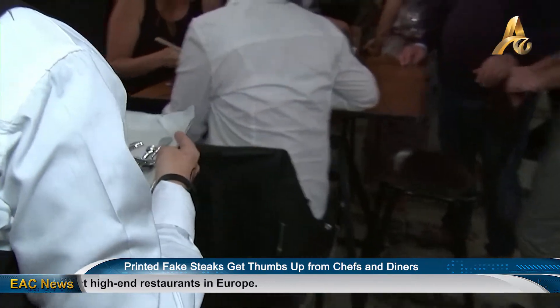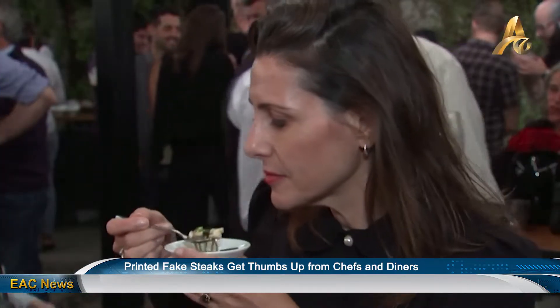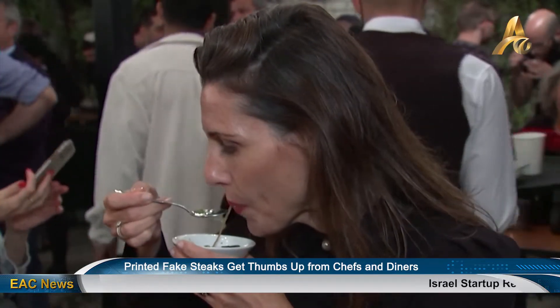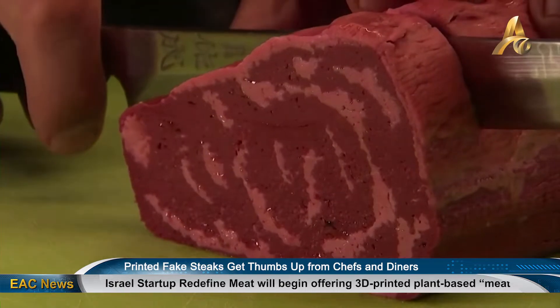The company is working on a launch in the U.S. and Asia. As technology advances and improves the taste and variety of alternative meats, sales in the sector could reach $140 billion by 2029, about 10% of the world meat market.